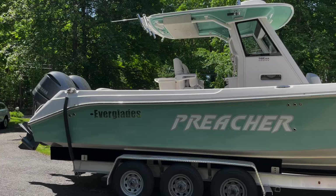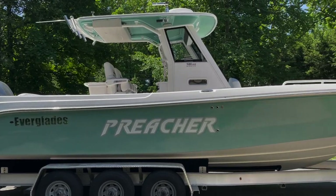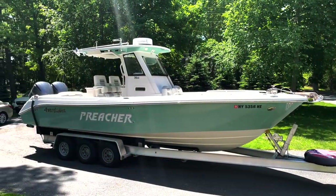Alright, but if you're looking to buy a boat, you're looking to jump into the Everglades family, which I highly recommend. I've been running boats my whole life. This is by far the sickest boat I've ever owned. The Everglades — there's nothing like them out there.